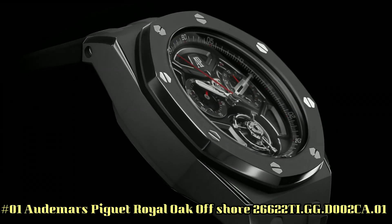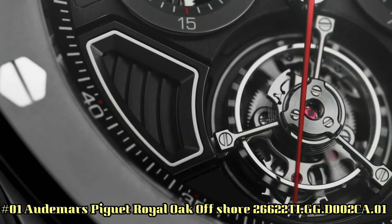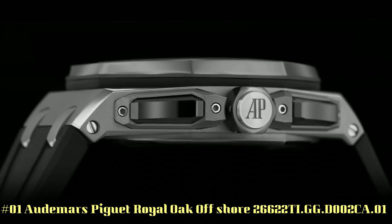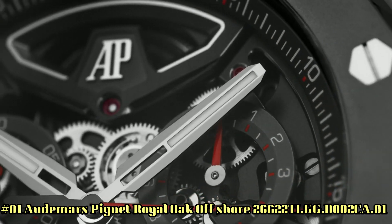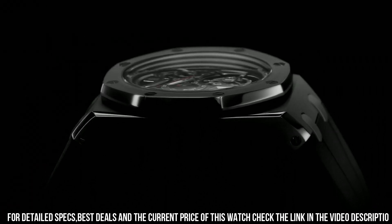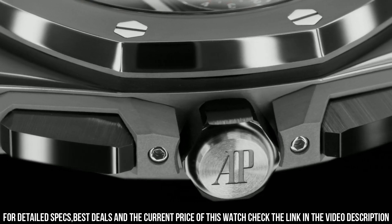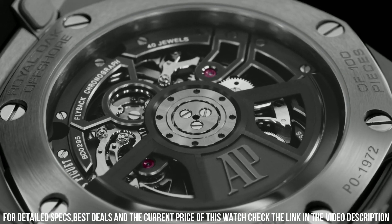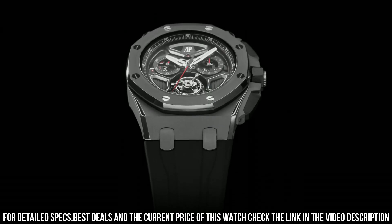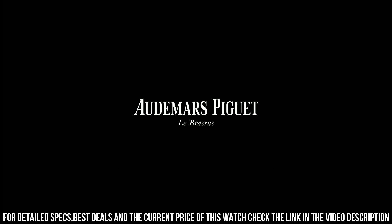Number 1: Audemars Piguet Royal Oak Offshore, reference 26622TI.GG.D002CA.01. Case 43 x 15.5mm titanium, water resistant to 100m. Movement manual winding, caliber 2967 with 1-minute flying tourbillon, 65-hour power reserve, 3Hz or 21,600 VPH. Functions: hours, minutes, flyback chronograph. As this Royal Oak Offshore is fitted with rather substantial hands, they cover a significant part of the sub-dials when they're in the top half of the dial.